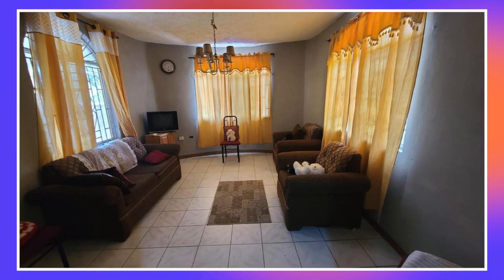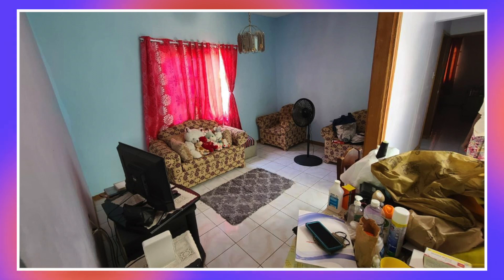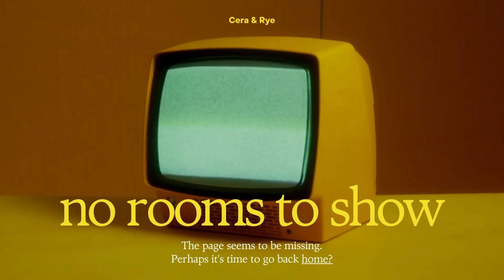First up we have the living areas. Here's the first living area, second living area, and third living area. For the dining areas, unfortunately there were no images provided.